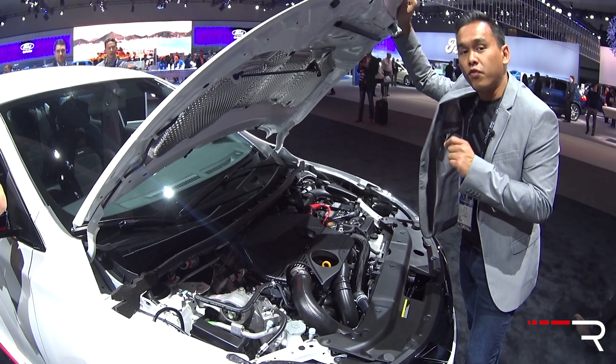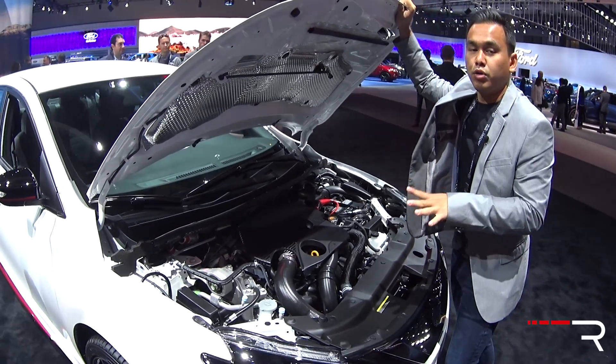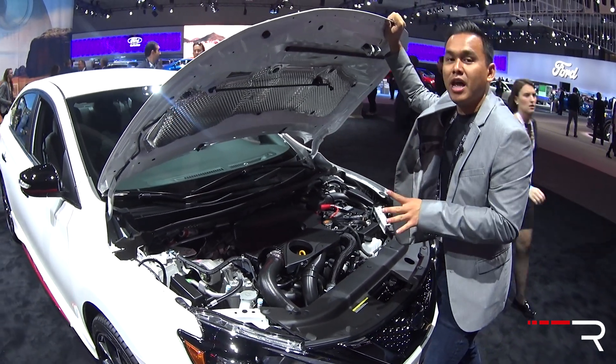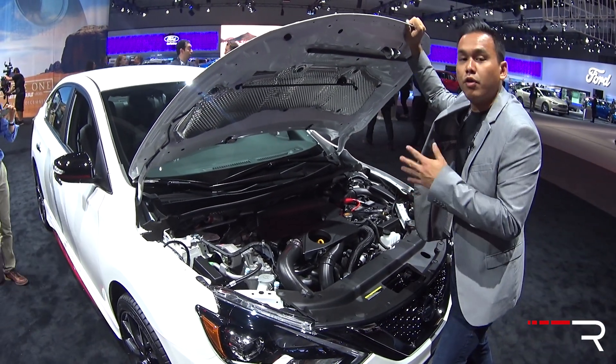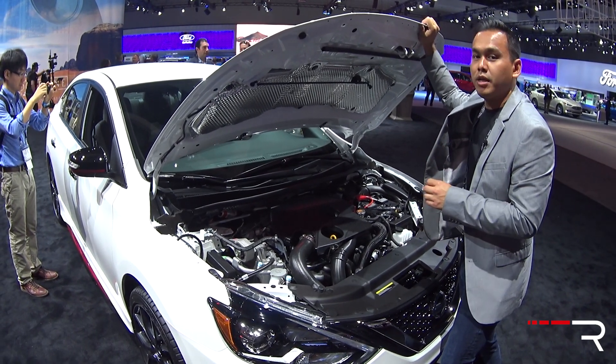All Nismo Sentras are front-wheel drive. You can take your pick between either a six-speed manual or a CVT that Nissan has also tuned for the Nismo model. The company didn't have any performance figures or fuel economy figures for us, but it does look to be a very promising pocket rocket. It's nice to see Nissan coming back into this hotly contested segment.